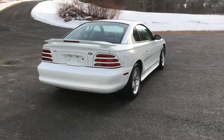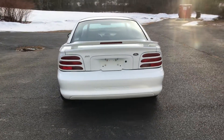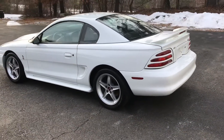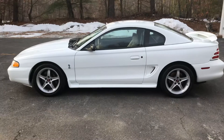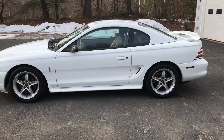Again, this is a modified Cobra R. It's in great shape. No dings, no dents. Paint is nice. All the body lines line up. This thing sounds amazing. This car is badass.